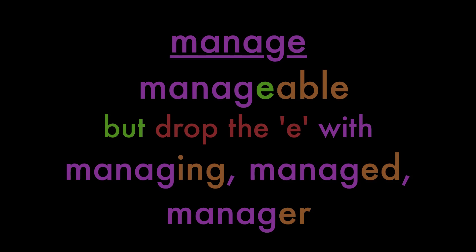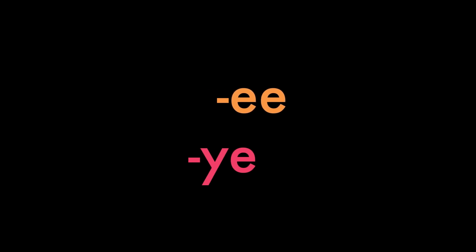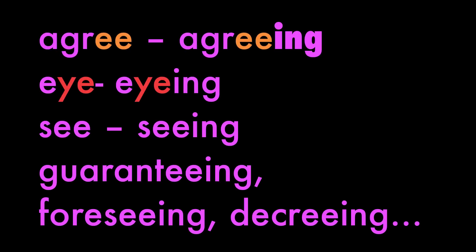Keep the E when the word ends in -ee or -ye: agree becomes agreeing, eye becomes eyeing, see becomes seeing, guaranteeing, foreseeing, decreeing.